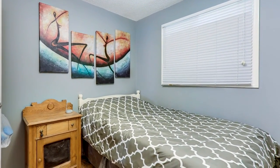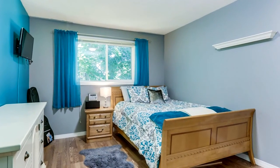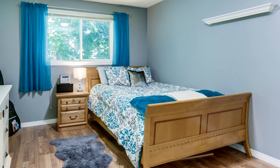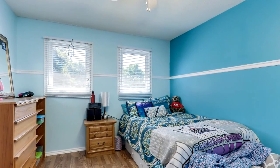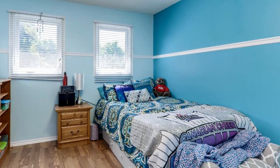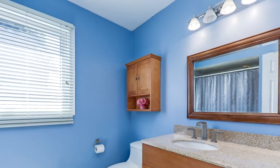Hardwood floors continue in the upstairs hallway and master bedroom. The two kids' rooms, both very spacious and beautifully laid out, have laminate floors and updated windows. The master bedroom boasts hardwood flooring and a stunning ensuite with a huge walk-in closet, crown molding, and newer windows as well.